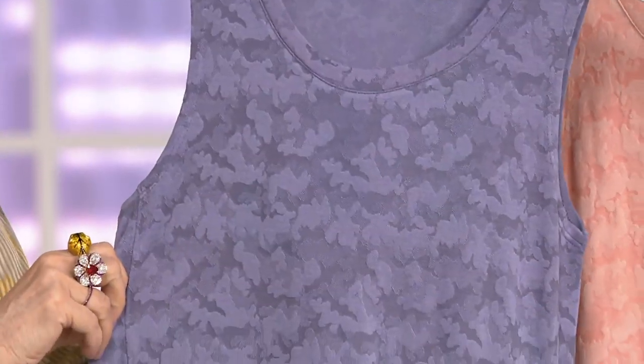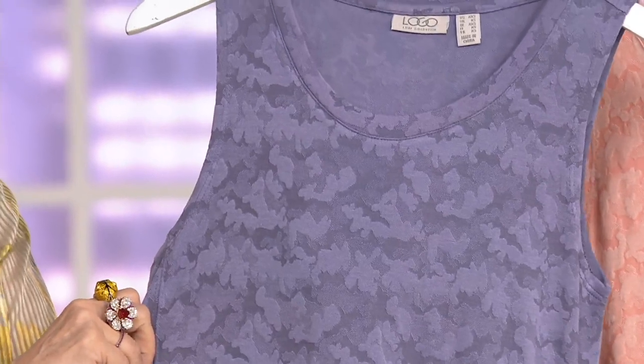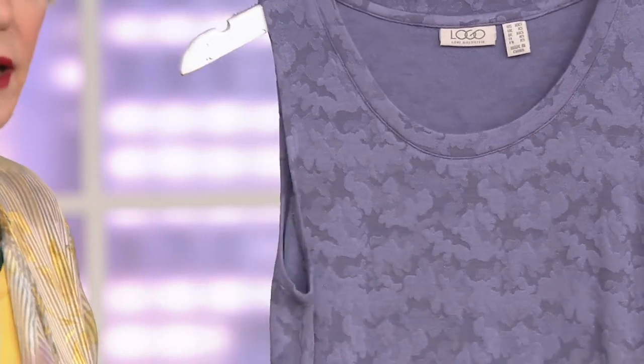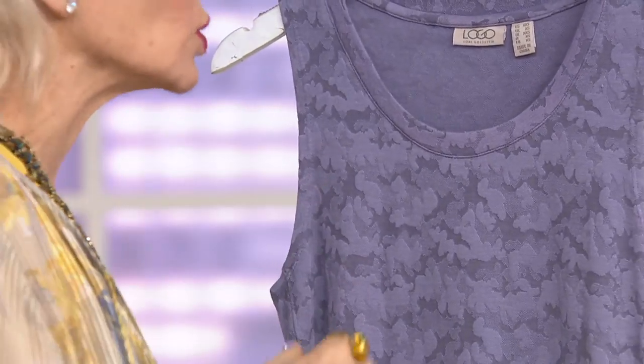Thank you for that close-up shot. To me, it's like — is that mountains? Is that a floral print? It's like this abstract pattern. It's absolutely stunning. The weight of this is incredible, and you have this sort of bounce in the fabric that is so good.